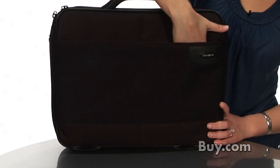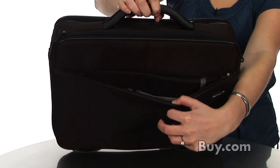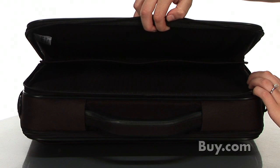This Samsonite Office Case is the perfect combination of organization and secure laptop protection. It has an essential organizer in the front, a 15.4-inch laptop compartment, as well as a filing compartment. Both unzip on all sides, with the bottom being the exception.